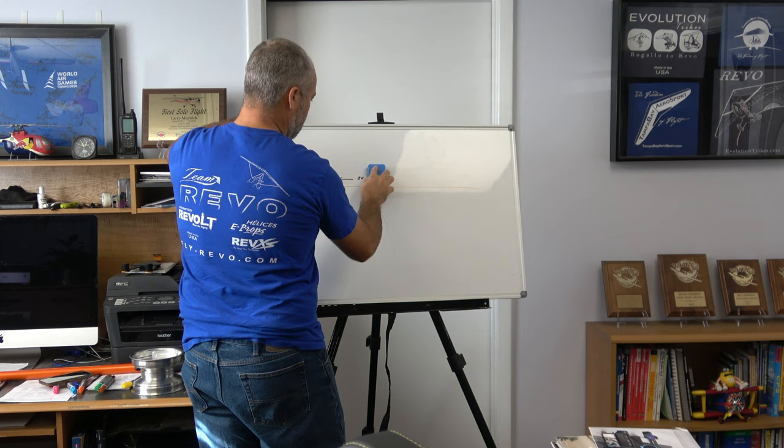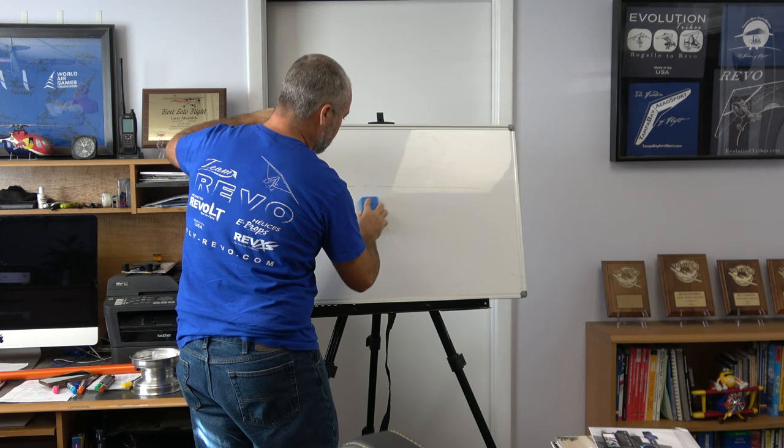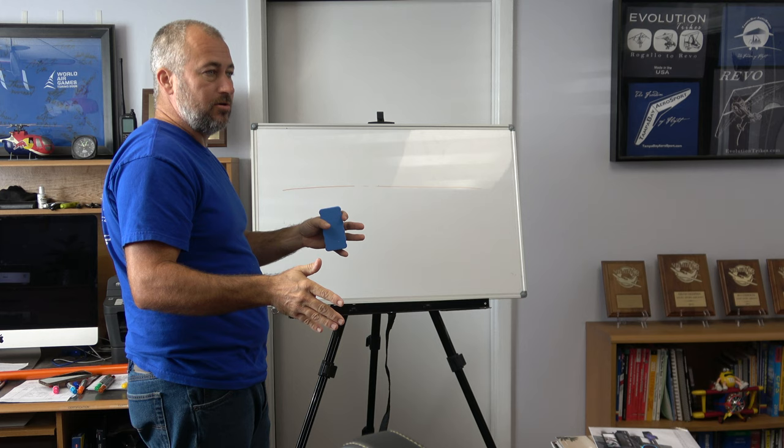Most people flying trikes don't know that, which is kind of scary because they're working so much harder to do it. They're doing it, but they don't really know exactly how they're doing it. Once you realize how you're doing it, you can do it better.